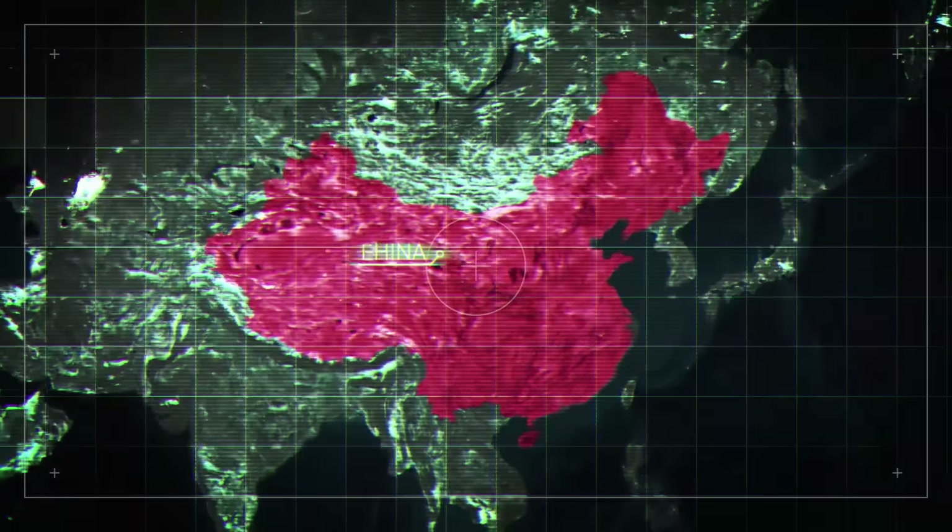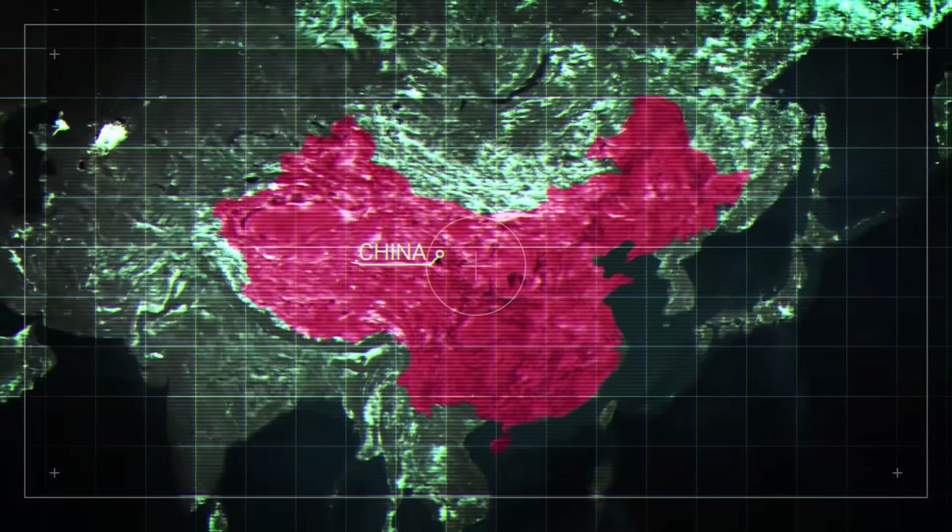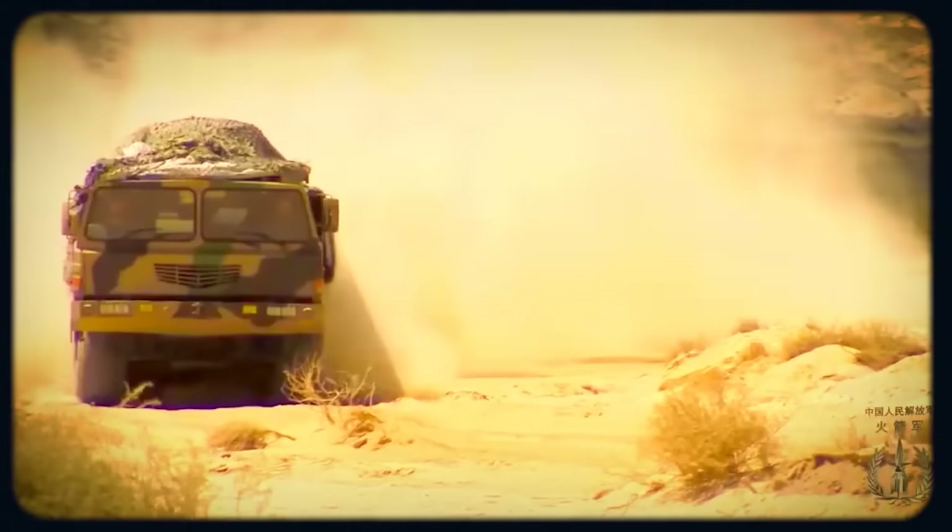Official military and congressional sources do not specify who might be this potential enemy with highly advanced A2AD capabilities. But in the analysis of the think tank International Institute of Strategic Studies, the Dark Eagle and hypersonics in general are being developed with a specific adversary in mind: China. Beijing has a well-developed set of A2AD defenses in the Pacific, and the People's Liberation Army, or PLA, appears to be one step ahead in the field of hypersonics.